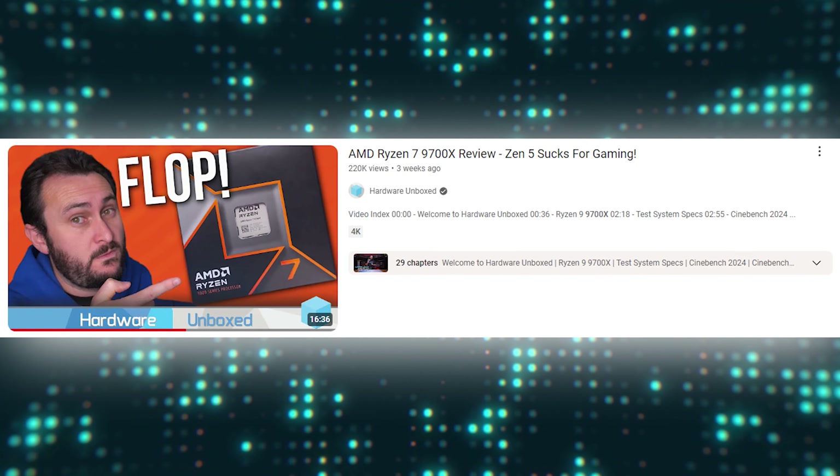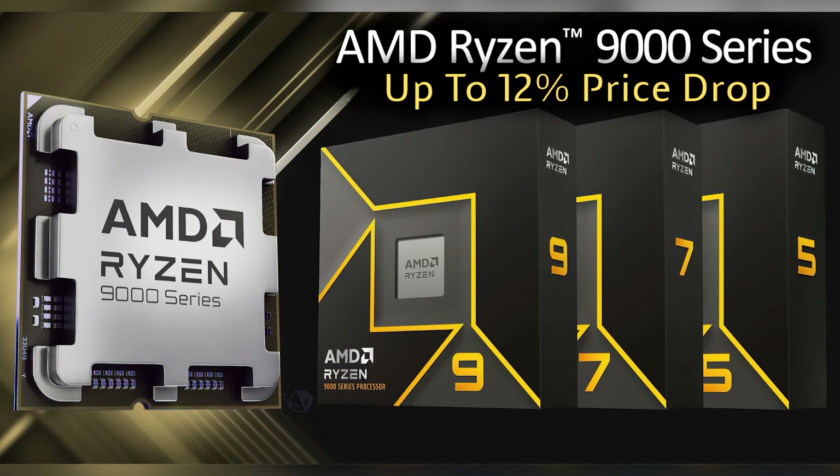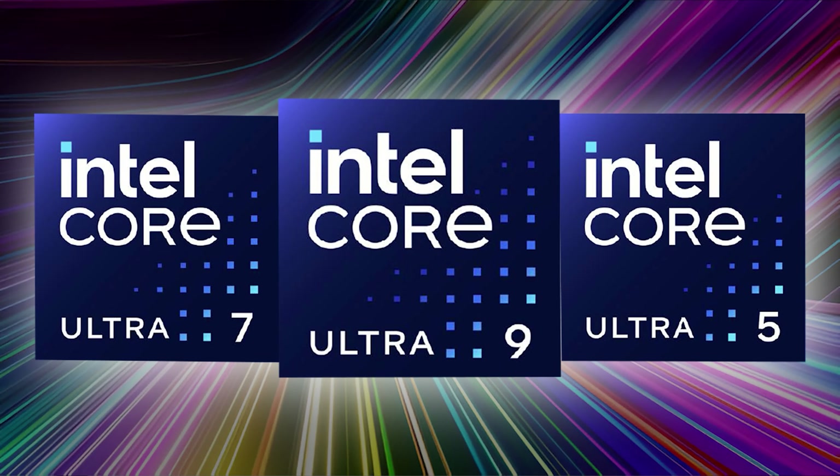With that said, if you already own a 14700K, I wouldn't upgrade to a 9900X, but I would rush to upgrade your BIOS. However, if you're building a new system, I would strongly recommend the 9900X over the 14700K. The 9900X offers a significant increase in 1% lows — something every gamer will notice — and offers superior performance in professional workloads, all at much lower power and temperature. Furthermore, as a result of the flawed reviews from some channels, the 9000 series is not selling well, and a price cut has just been announced, which would enhance their value even further. AMD ticks all the boxes with the 9900X, which means the pressure is now on Intel to deliver with its new Core Ultra processors.